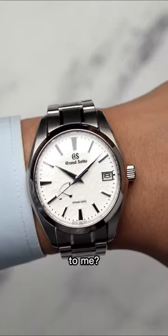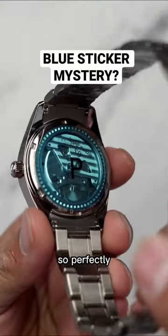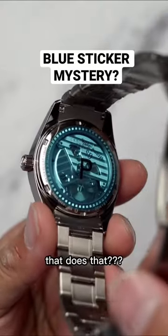You know what's the biggest mystery about Grand Seiko to me? It's not the spring drive, it's how do they get that blue sticker on there so perfectly? I mean, is there a magician or a machine that does that?